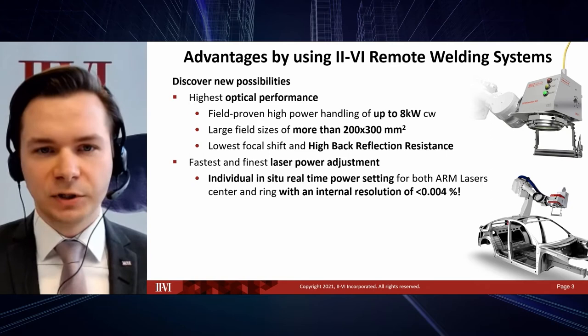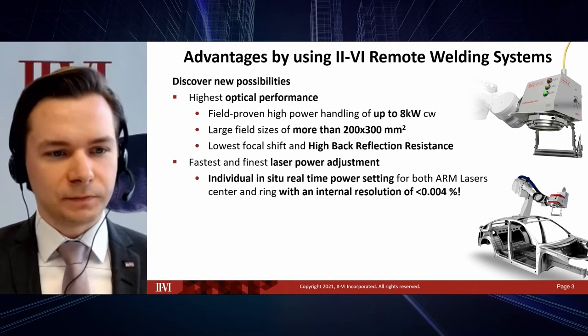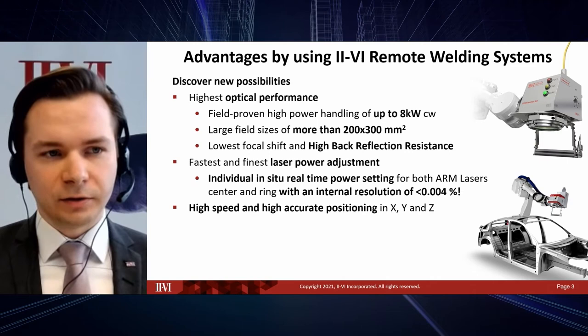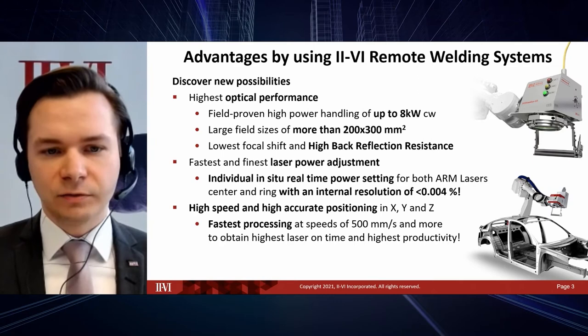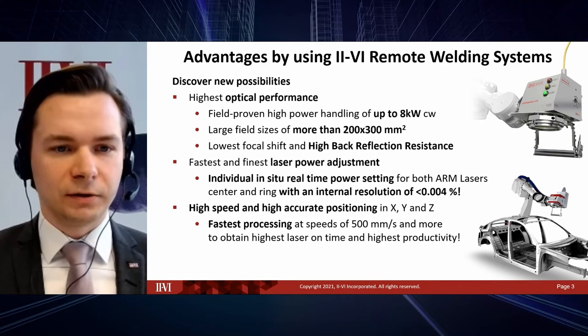With the ARM laser emitting from as low as 1% of its maximum power, we have many possibilities in your process. Last but not least, the remote welding heads offer very fast and accurate positioning in the X and Y plane via galvanometers, and also in the Z direction when using the RLOS-K. This gives you a processing speed of several hundred millimeters per second, higher laser-on time, and the highest productivity you can achieve.